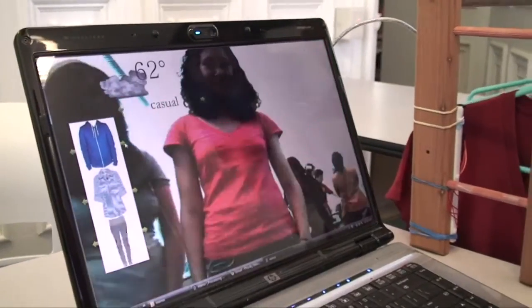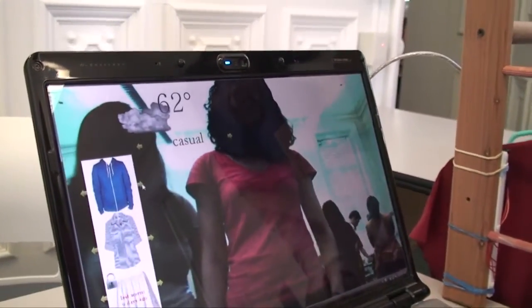I made an interactive closet. It has a mirror that would be touch screen and it would suggest an outfit based on the weather and occasion.